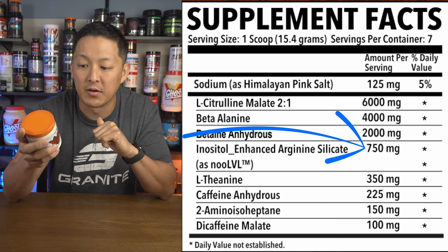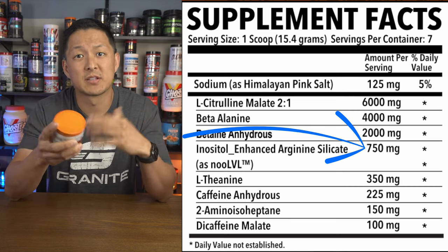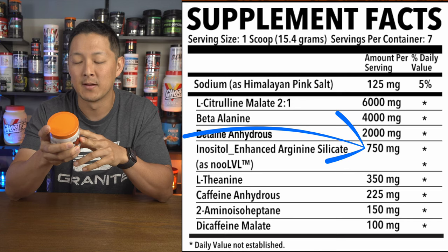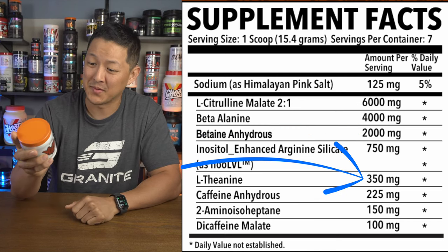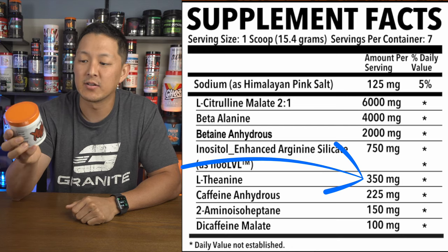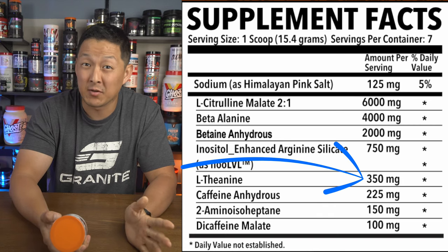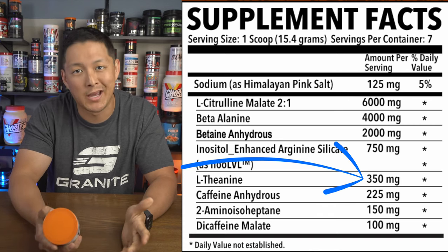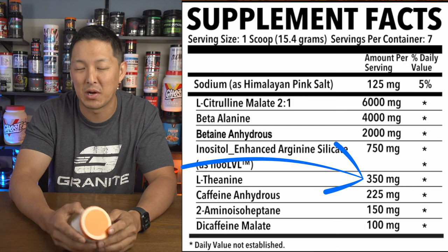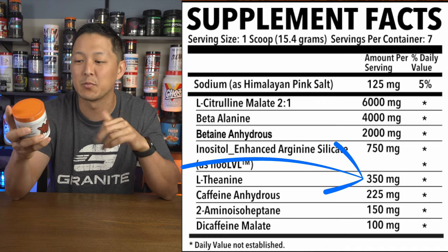750 milligrams of inositol-enhanced arginine silicate as Nitrosigine — that's going to be responsible for a little bit of mental focus, kind of a nootropic, and potentially some pumps with that arginine silicate. Good to see that. Then 350 milligrams of L-theanine — I'm a stim junkie and I get a little thrown off when there's a bunch of theanine in a product. Usually it's a one-to-one ratio, and that's too much. I typically only like to see about 100–150 milligrams.